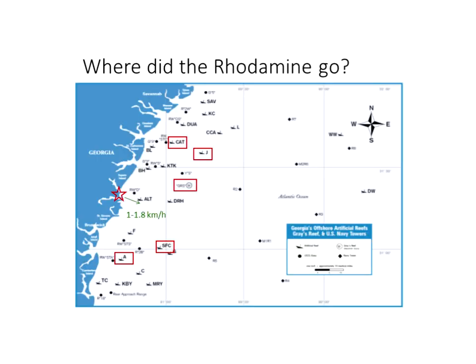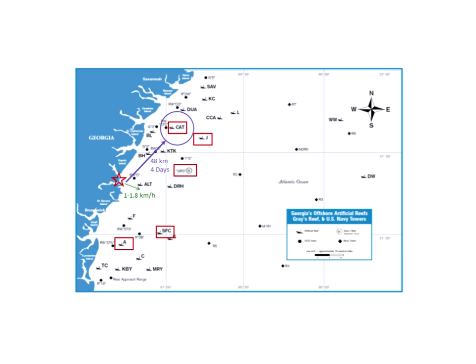The Rhodamine was initially tracked offshore by eye until the first tidal change, and regardless of whether dropped in fall or spring, it tracked southeast at about 1 to 1.8 kilometers per hour. The dye was detected passing through one time — at Cat Reef, located 48 kilometers north of the drop site — taking about four days to reach that point. This was completely opposite to what oceanographers had modeled, as they expected the dye to get caught in the longshore current and head south.